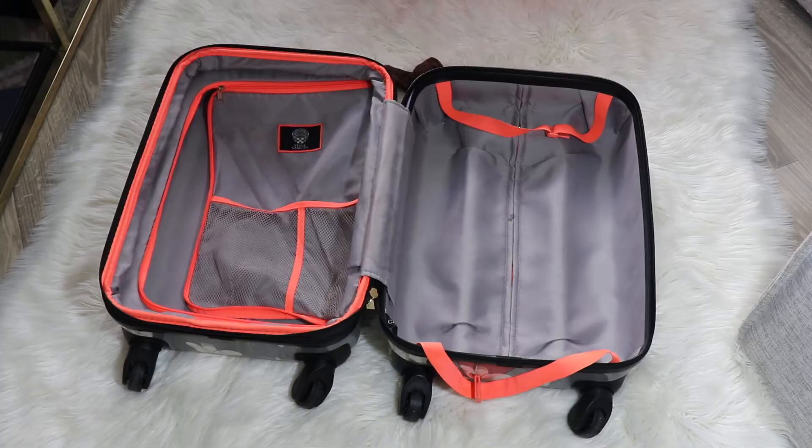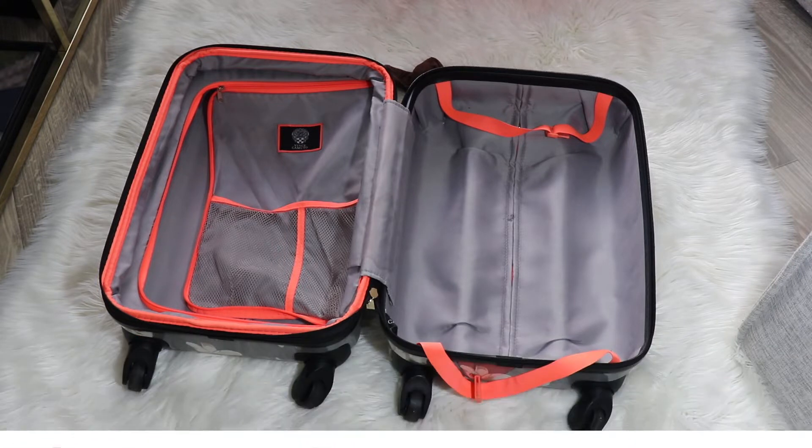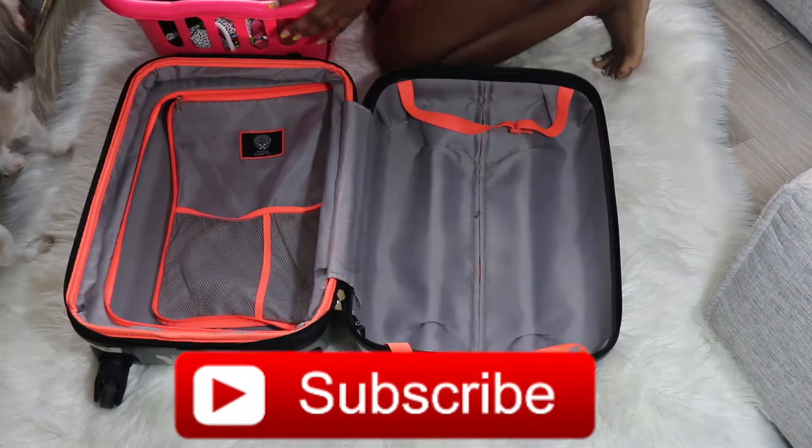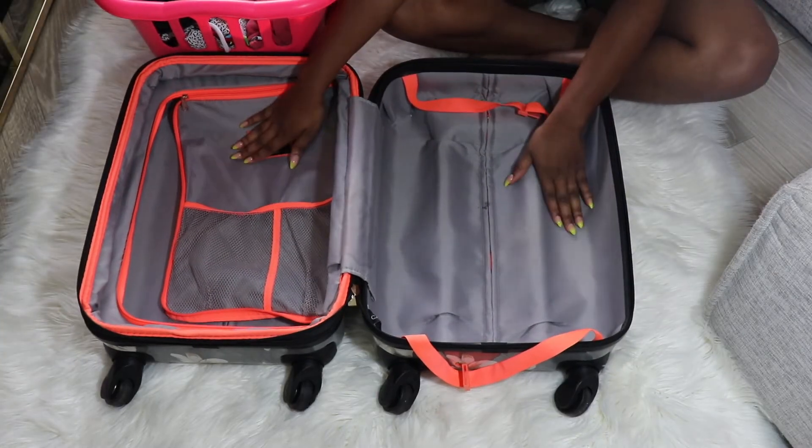Hey, what's up y'all, welcome back to the channel. Today I'm gonna be showing you guys what I'm bringing on my trip to New York. Obviously this is not me in the video — big shout out to my wife Amoy for helping me out on this video.